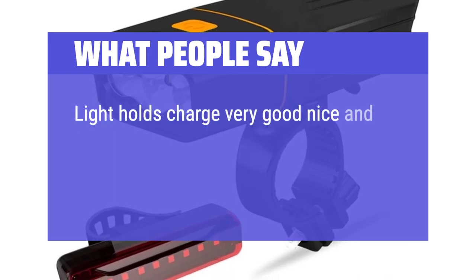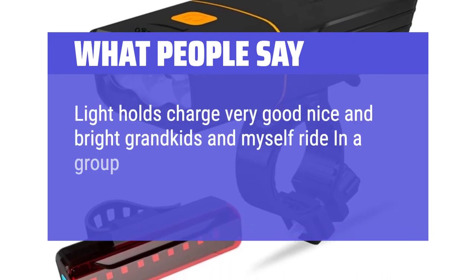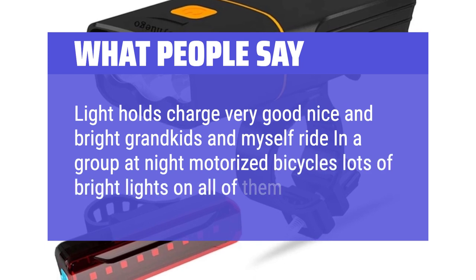Light holds charge very well, nice and bright. Grandkids and myself ride in a group at night on motorized bicycles — lots of bright lights on all of them.